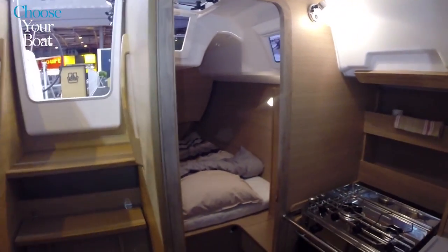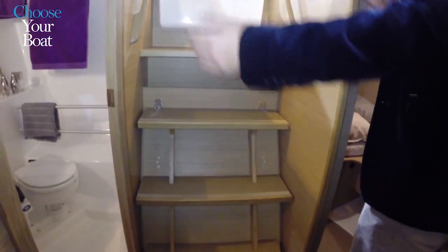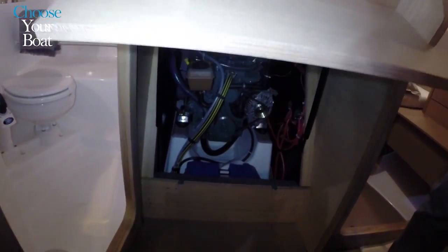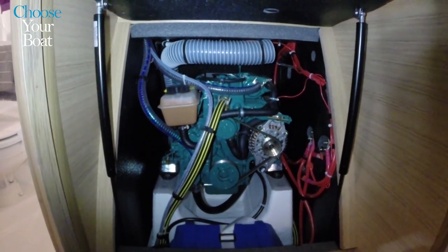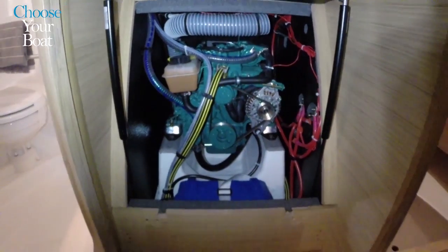One last detail we never overlook is accessibility to the engine room. We have an access hatch on each side plus a frontal access, allowing the owner or a service technician to check and control all the pipes and filters for the engine.